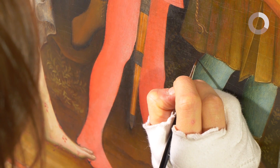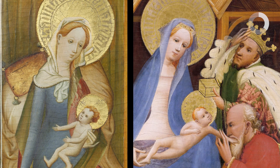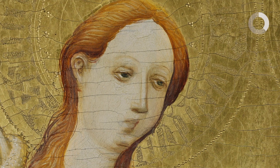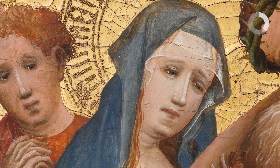Man muss davon ausgehen, dass eine Vielzahl von Leuten an einem so großen Werk wie der Goldenen Tafel beschäftigt waren. Das ergibt sich ja schon aus den vielen verschiedenen Handwerkstechniken, die hier zum Tragen kamen. Aber auch innerhalb der Malereien geht man davon aus, dass ganze Werkstattteams beschäftigt waren. Hier an der Goldenen Tafel kann man tatsächlich zwei verschiedene Malweisen unterscheiden: von dem einen Meister sind die Malereien viel mehr aus der Kontur aufgebaut, aus Linien und Schraffuren, und bei dem anderen ist es eher ein viel bewegterer Pinselduktus.